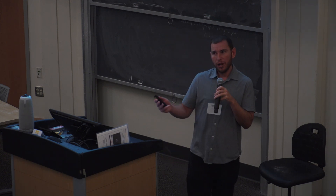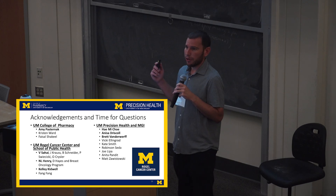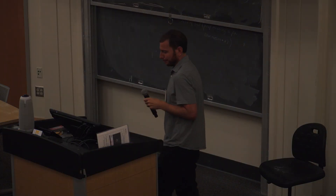I want to thank you all for your attention. I want to thank everybody who has helped out with this, particularly Amy Pasternak, who has been working with me on these projects and leading some of them, our collaborators in the Rogel Cancer Center and the School of Public Health, and everyone from Precision Health. Thank you very much.